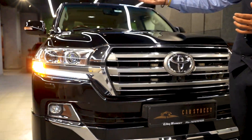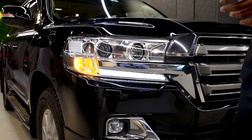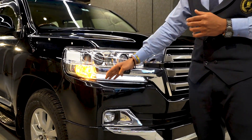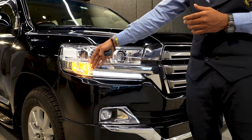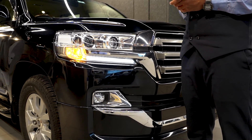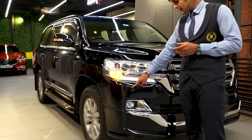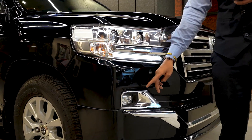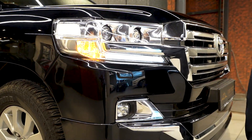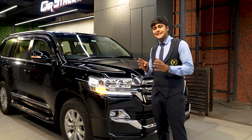Coming to the front, we get very large and bulky twin projector headlamps with turning indicators and daytime running lights, along with a chrome strip. These lights are completely free of any scratches or cracks. We get headlight washers and bumper lower-end chrome strips, along with fog lamps and chrome garnishing on four sides of the front bumper, plus parking sensors.